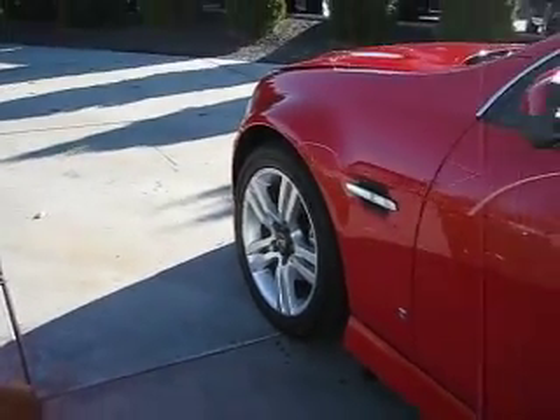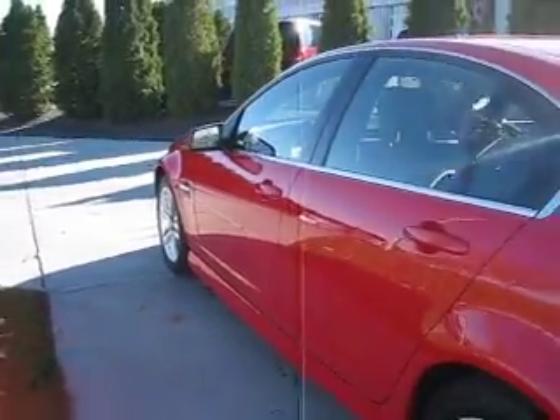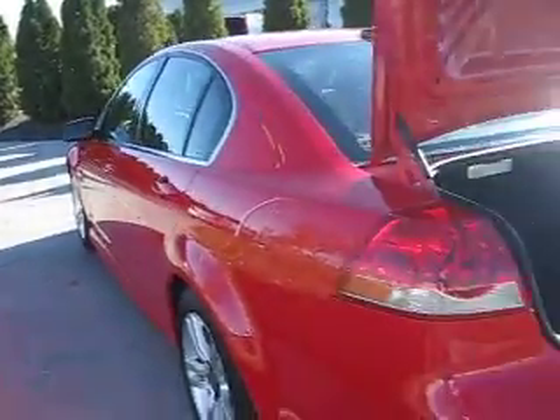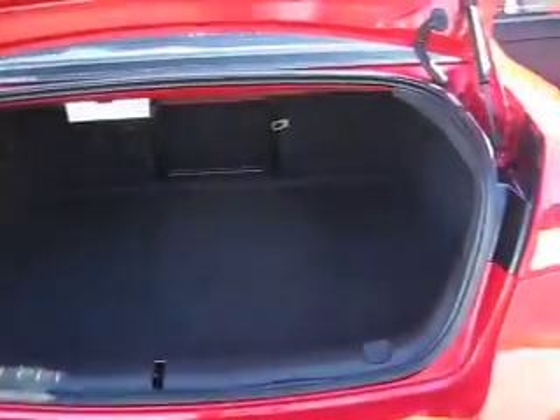It has 18-inch split-spoke alloy wheels that are just like new. Its sporty red color is in great condition. It also has dual exhaust and a very spacious cargo area.